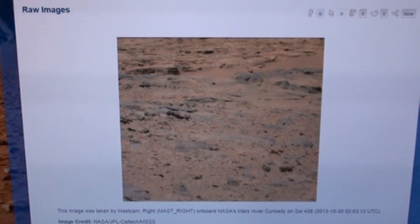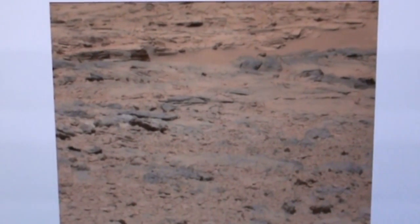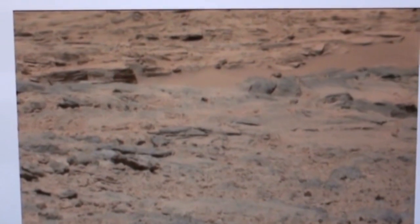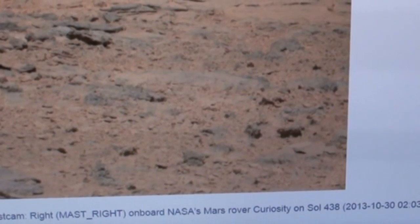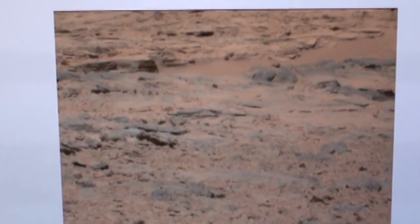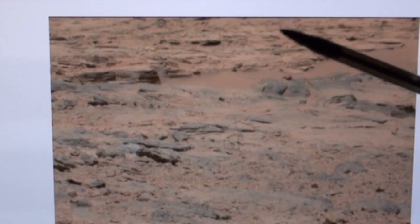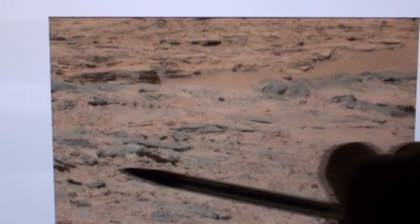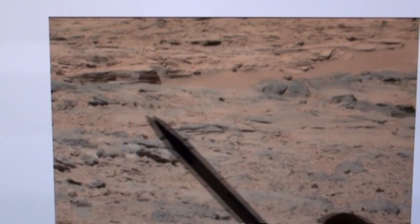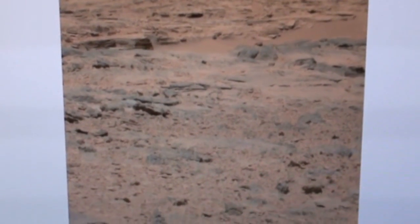Well, hello everybody, this is Roger in Kansas City. Here we are back on Mars, seeing what little Curiosity has been up to. This isn't so recent — this is from last October, October 30th of 2013, Sol 438, day 438 for the rover. We're going to take a look at this picture. I have some very good detailed close-ups of just one quarter of this picture — it's going to be in the top left quarter, about from here up.